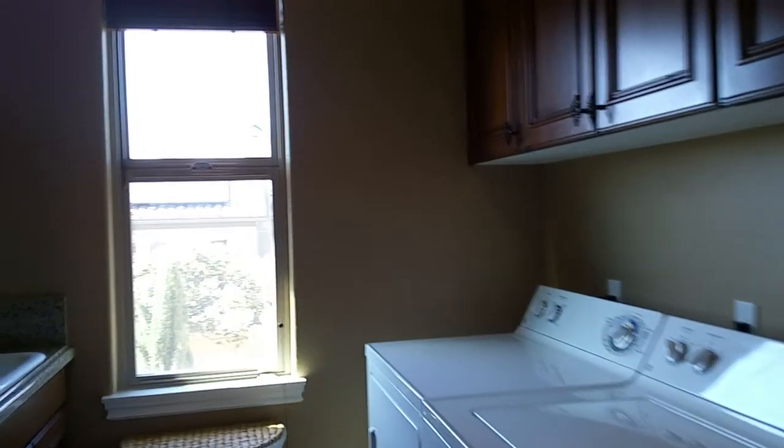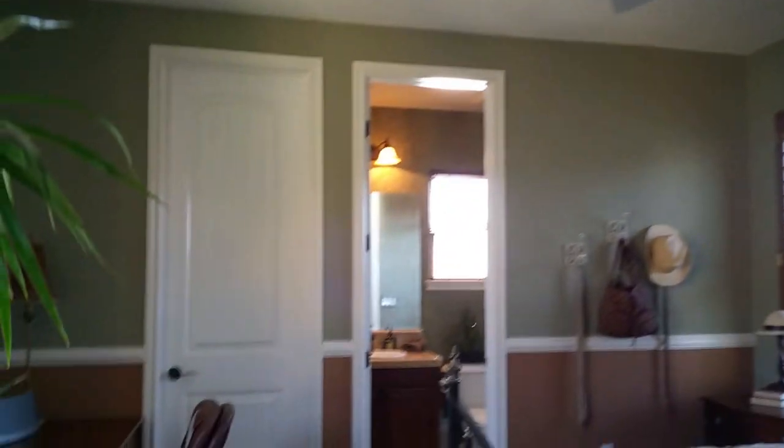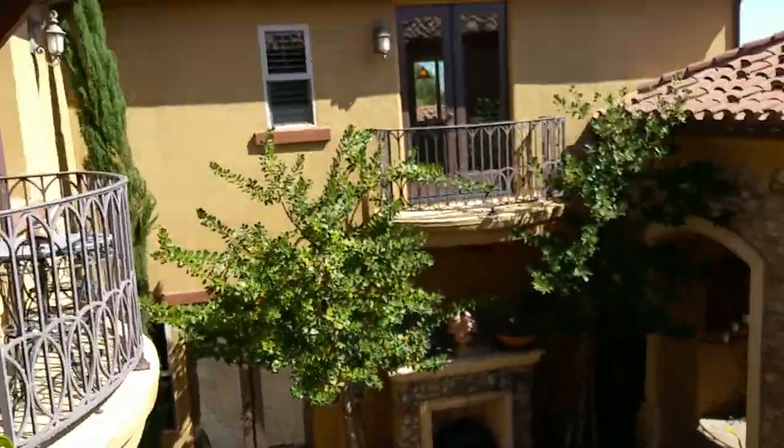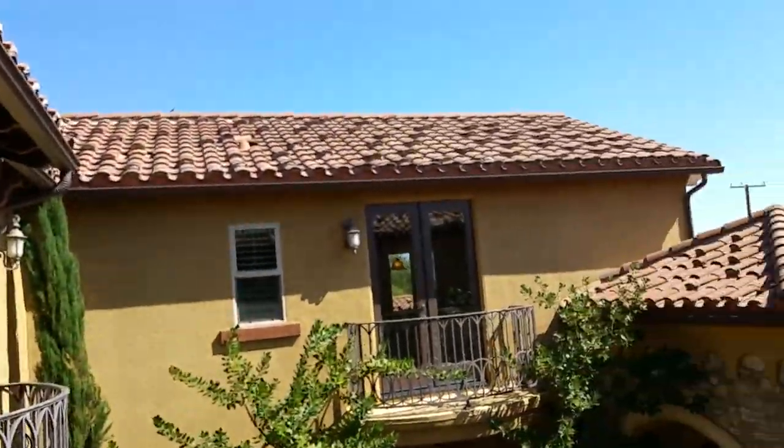This is the laundry room. Upstairs there's a bedroom with a bathroom included. You have several balconies in this house, really focal-pointing to the front courtyard. Upstairs we have one, two, three balconies going on here — it's just beautiful. The carpeting is sculptured carpet, very high-end.